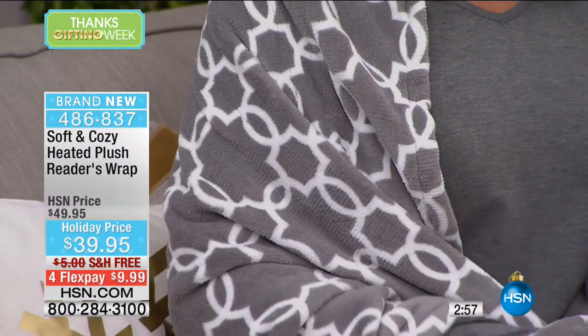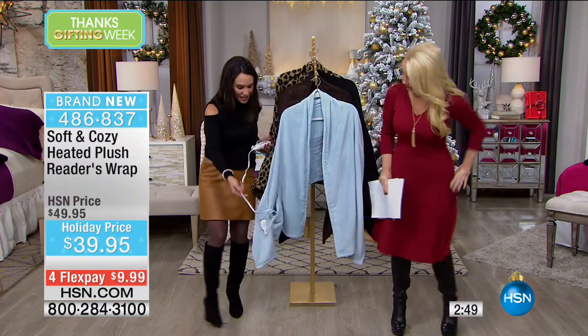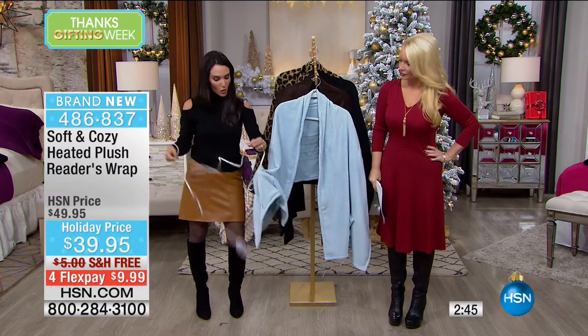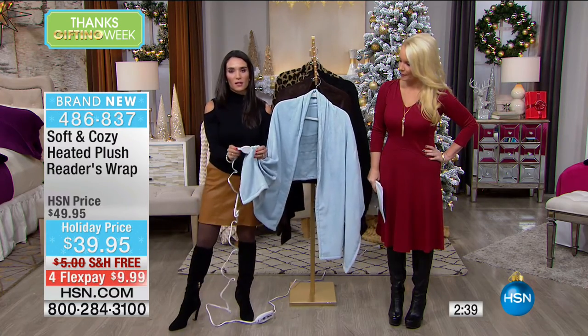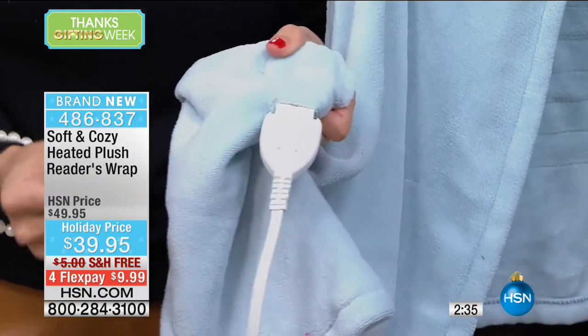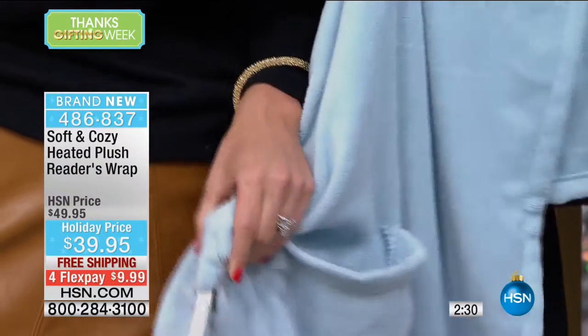The controller has four different settings: high, medium, low, and warm. Really easy to use — I actually have it in the pocket. There is a long cord, so when you plug this in you don't have to be tethered to that outlet. And I want to show you — this is what allows it to be machine washable. This is where you plug in the heating element. You just take it right out, throw this in the washing machine, tumble dry low, and you are ready to go.